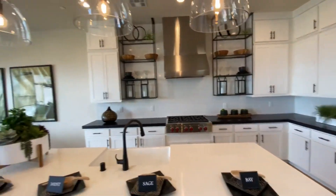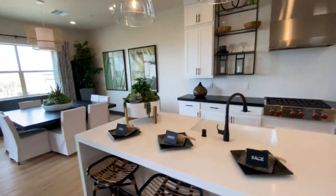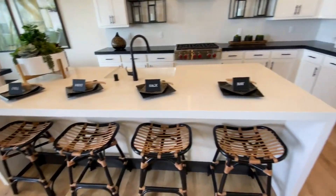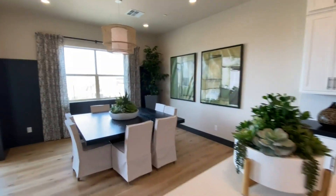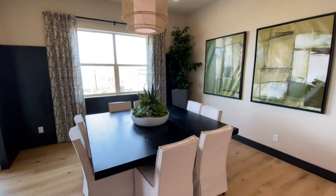I'm usually not one for white cabinets but this is done very nice. And here's the dining room.